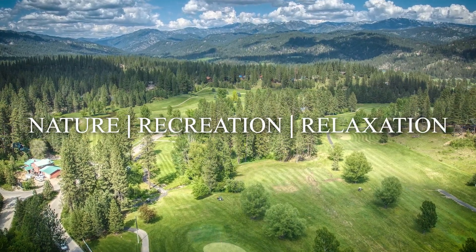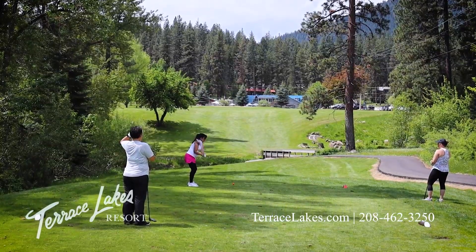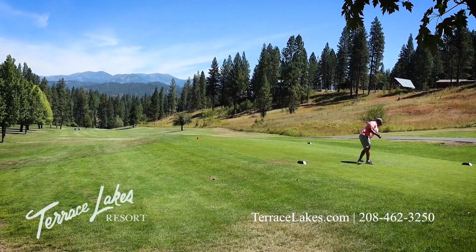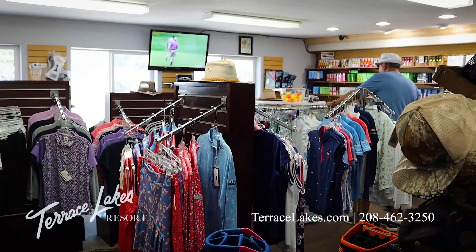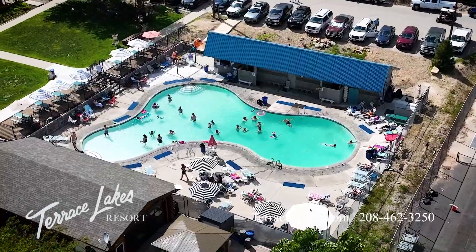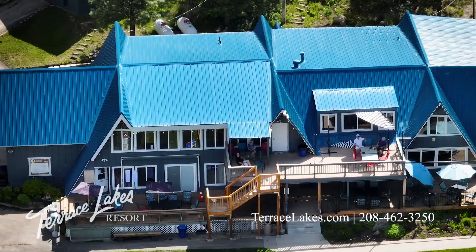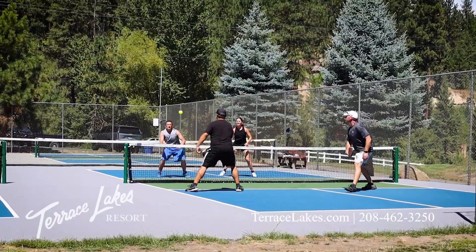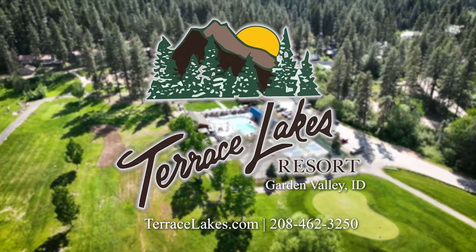For the perfect blend of nature, recreation, and relaxation, visit Terrace Lakes Resort in Garden Valley. Play a round of golf on the 18-hole course — surrounded by the Boise National Forest, the mountain terrain will challenge and inspire you. Browse the pro shop, take a dip in the rejuvenating geothermal pool, enjoy outdoor dining, then gather in the sports bar. Relax on the deck and enjoy the friendly atmosphere and mountain air. Terrace Lakes Resort — the ultimate mountain getaway.